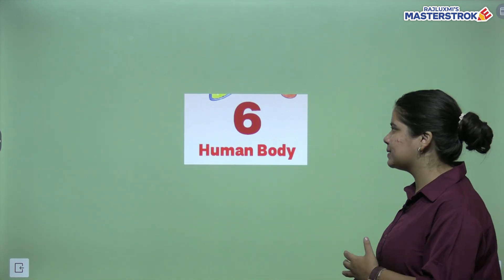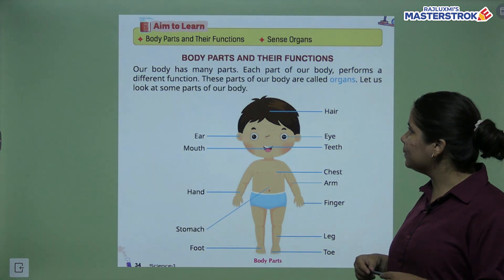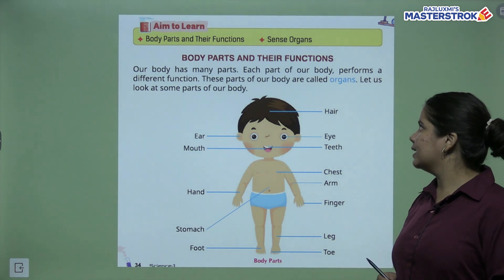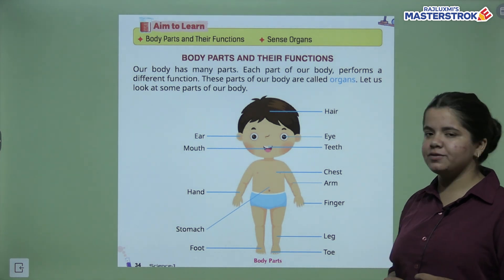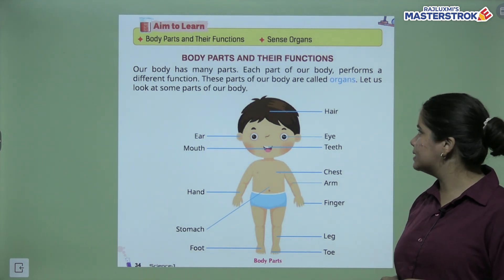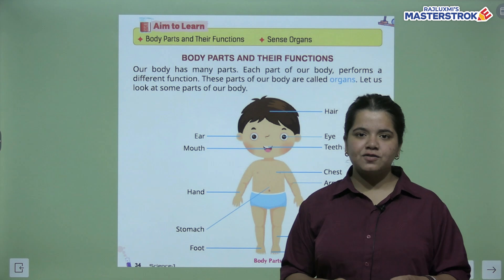We are going to study body parts and their functions in this chapter. Our body has many parts. Each part of the body performs a different function. These parts of the body are called organs. Let us look at some parts of our body.